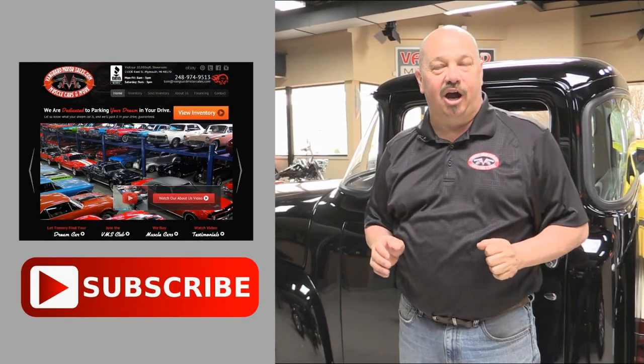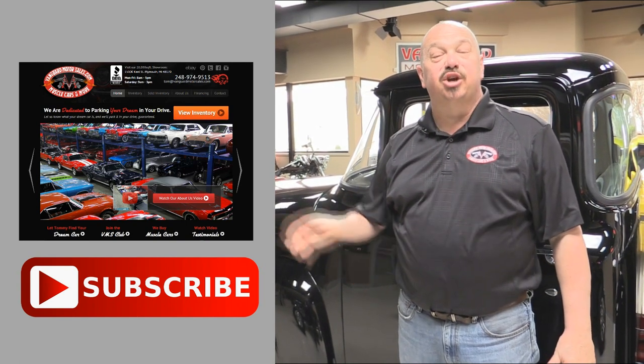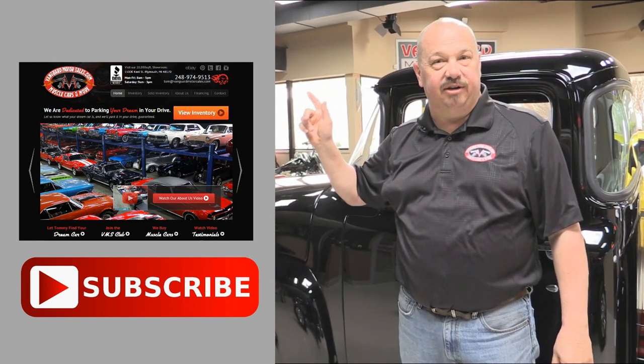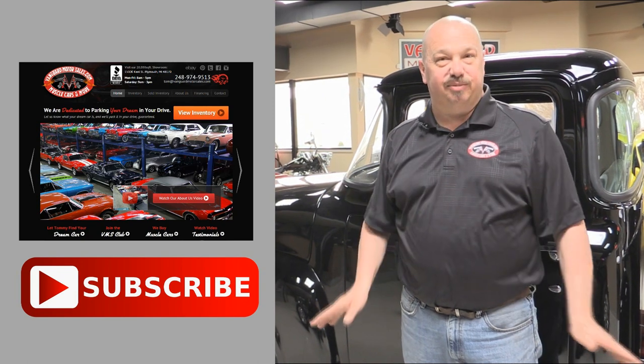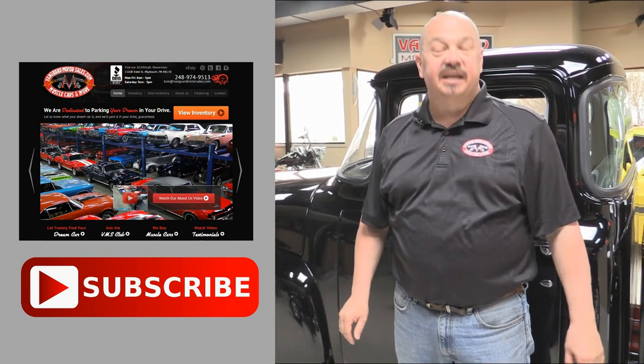Now that you've had a quick look at the truck, we'd like to give you a chance to go right to our website — you can click the button right up to your left. If you'd like to subscribe to our YouTube channel, click the subscribe button and check out a bunch of hot rod videos. Now let's get back and check this car out.